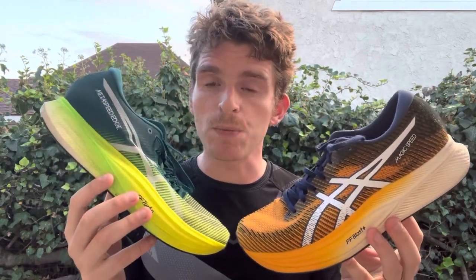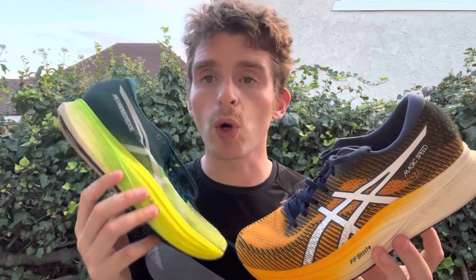First off, coming in price-wise, the Magic Speed 2 is going to be $150. The Metaspeed Edge Plus is $250 — a little bit more of your premium racing shoe, whereas this is now considered your more affordable racing shoe, which still blows my mind, but that's where expenses are now. So they're both in the racing shoe category.